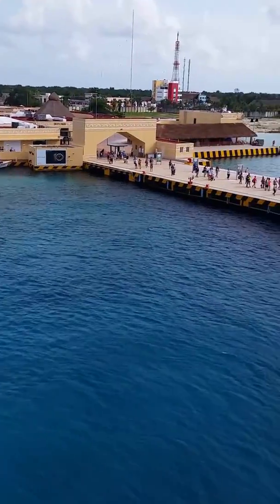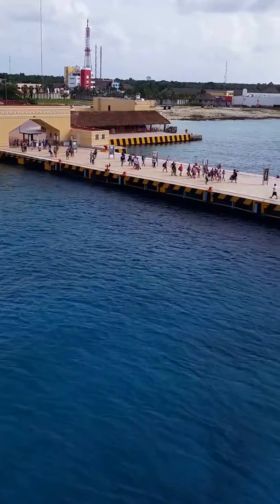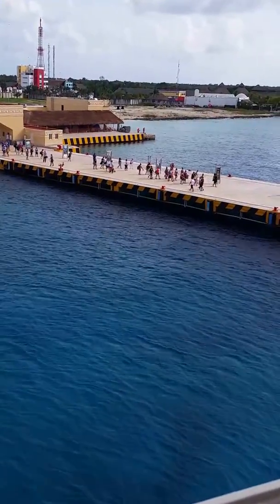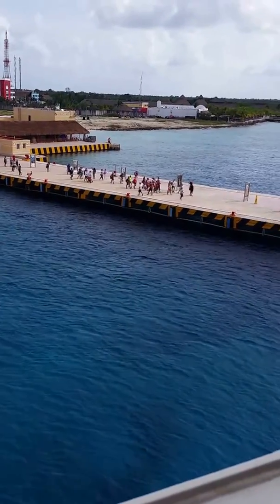All right, we're in Cozumel, Mexico, International Pier, on Freedom of the Seas. We're going to walk Deck 4 from the back of the ship all the way to the bow.